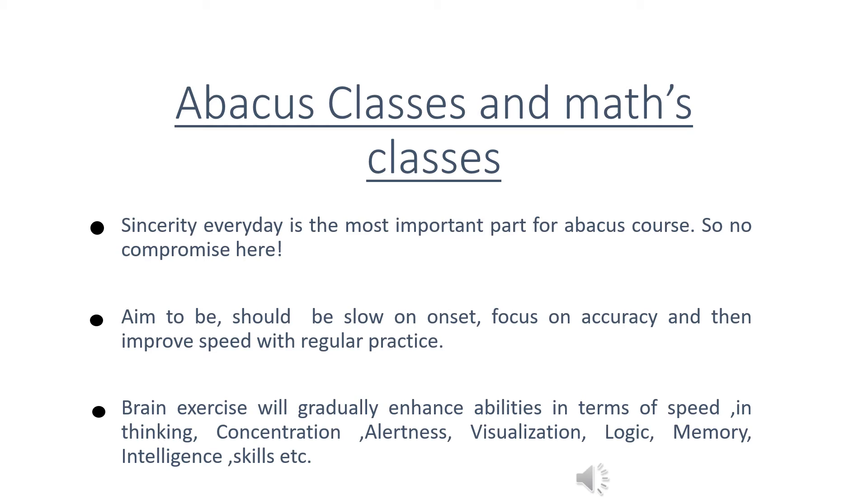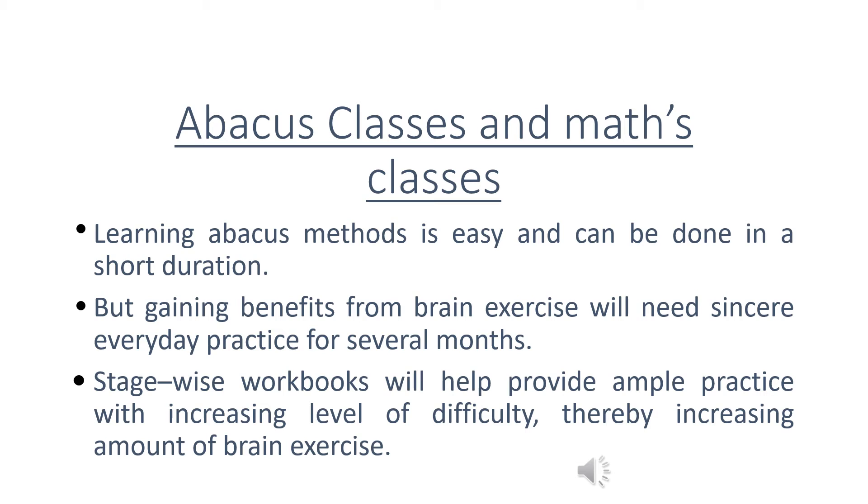Brain thinking will gradually enhance abilities in terms of speed, thinking, concentration, alertness, visualization, logic, memory, intelligence, skills, and more. Learning Abacus methods is easy and can be done in a short duration.